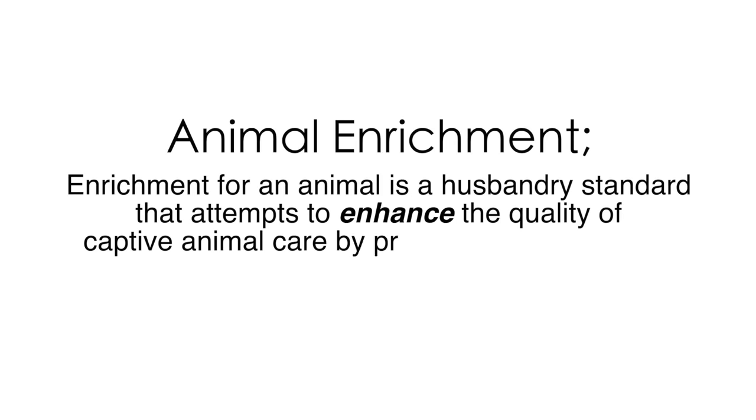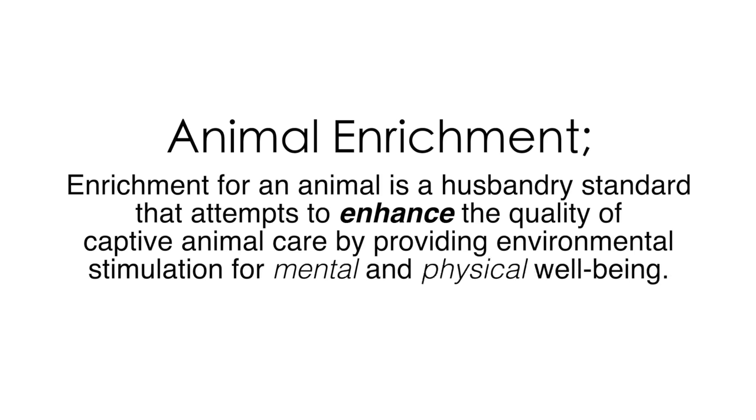Enrichment for an animal is a husbandry standard that attempts to enhance the quality of captive animals' care by providing environmental stimulation for mental and physical well-being.